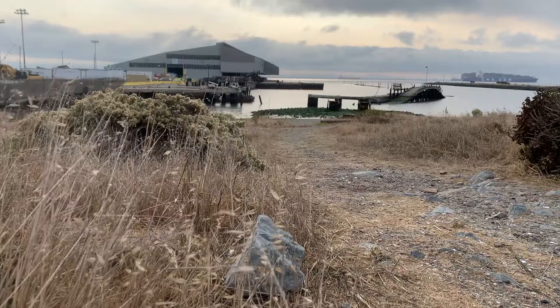In recent years, as we've seen the impacts of all this heavy infrastructure on the ecology, there's been a big push to find better solutions that don't just provide the shoreline protection that we need but also can support wildlife.